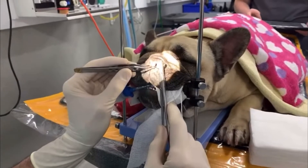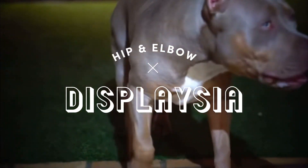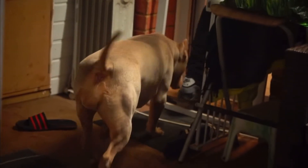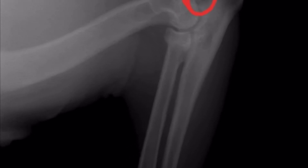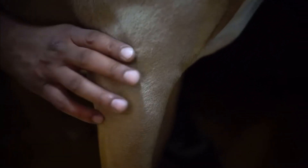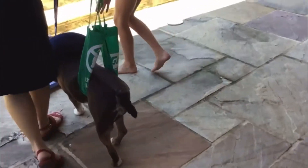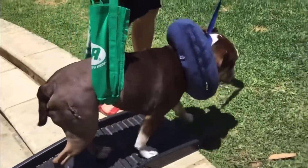Next is hip and elbow dysplasia — another common issue for bullies. These orthopedic issues can range from chronic to mild, and the only thing I can say is prevention is key. My suggestion would be to get your pup tested for what I like to call the EHH — the elbows, the hips, and the heart — and ensure you're working with good quality stock.